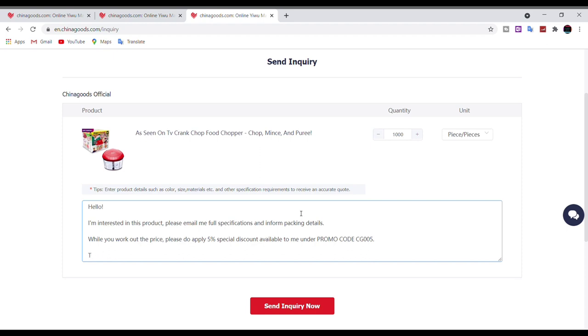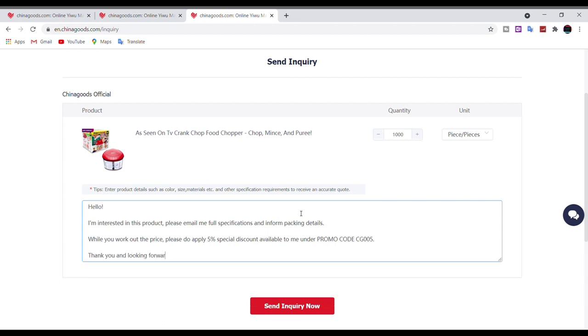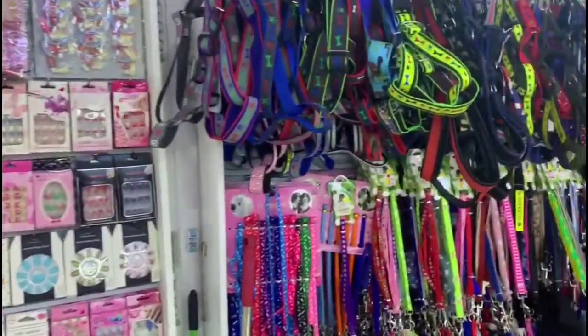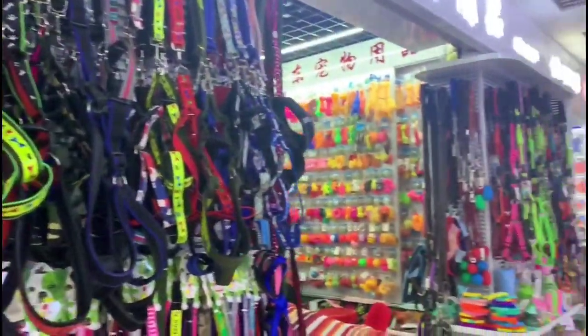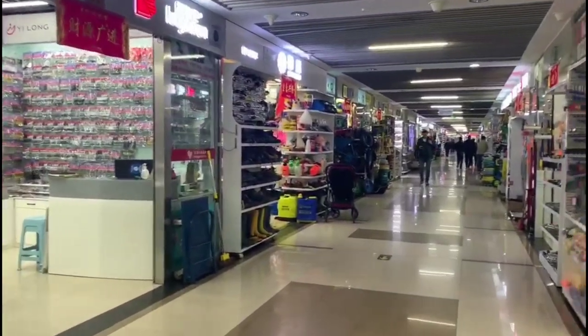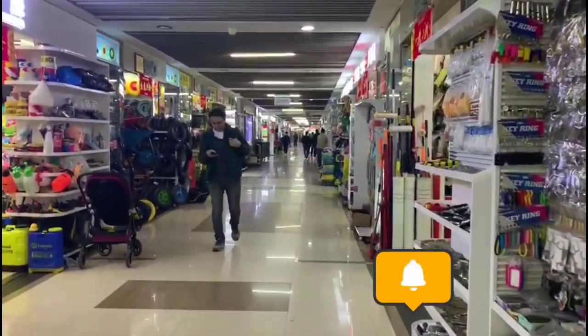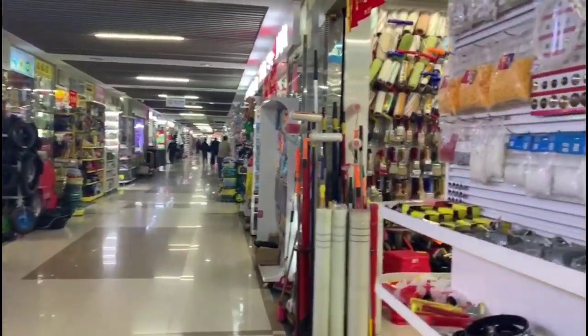Isn't it easy to buy from Yiwu? And you know that this platform, Chinagoods.com, is reliable and trustworthy because there is a big company, CCC, standing between you and the seller. Hope this video was helpful. If you need any further assistance, you can contact us by email — the address is given in the description below. Thanks for watching, and if you liked this video, hit the like button and subscribe to our channel. Remember to press the bell button to get notifications of our future videos.